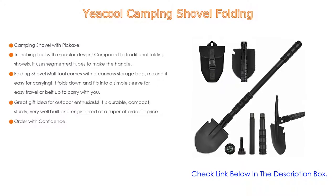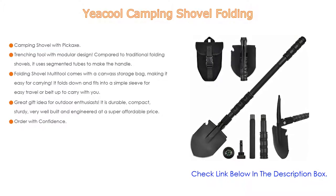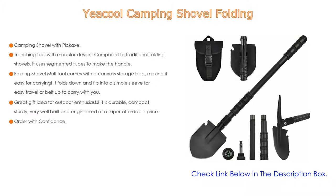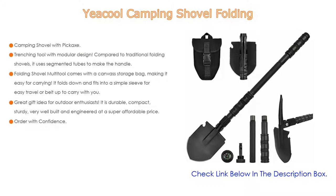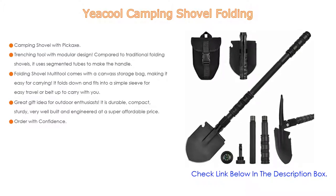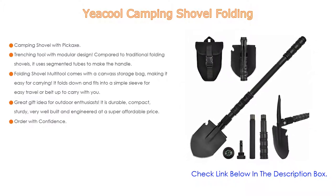Compared to traditional folding shovels, it uses segmented tubes to make the handle. The tube sections have available space for small first aid kit components, fishing gear, or tackle. The folding shovel multi-tool comes with a canvas storage bag, making it easy to carry. It folds down and fits into a simple sleeve for easy travel or belt carry. The carry bag is solid enough to protect the shovel while hiking or driving.